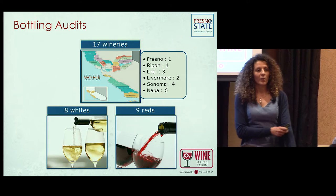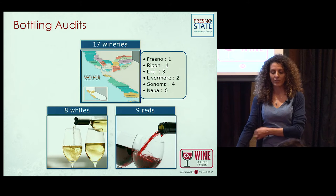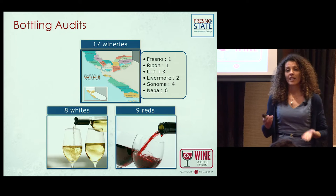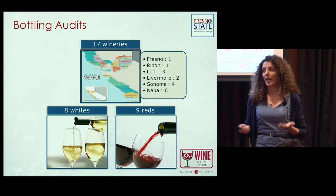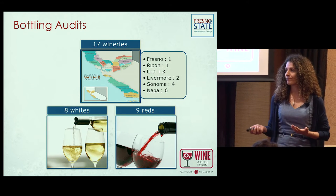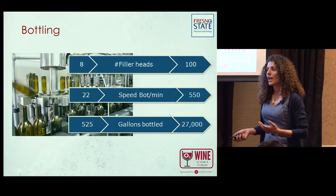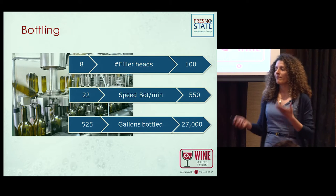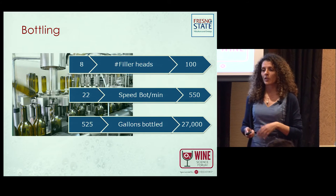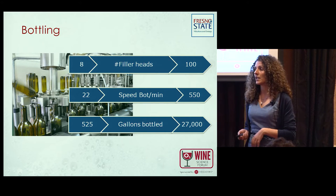We ran this audit last year with Norma Cork, with about 17 wineries involved. We conducted eight white wine runs and nine red wine runs to see if there are differences. We had different bottling units, dimensions, and volumes. Variation ranged from 8 to 100 heads for the fillers, and bottling speed ranged from 22 to 550 bottles per minute depending on winery dimensions.